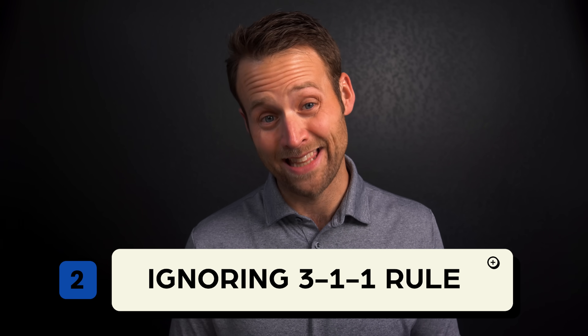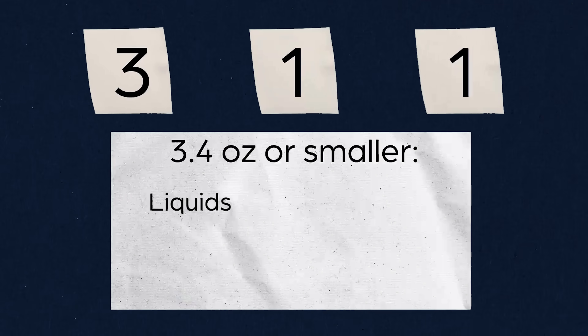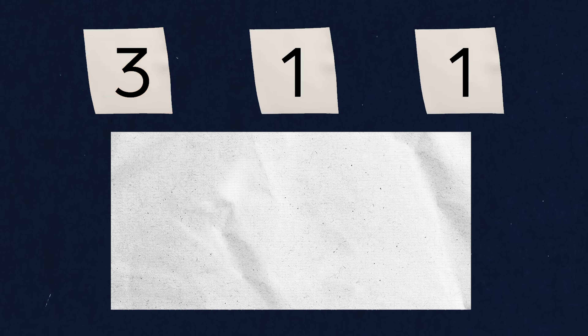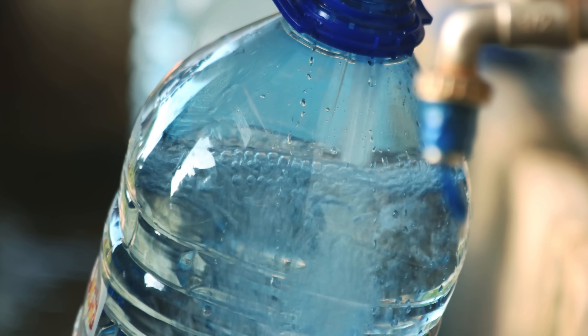There are some very specific rules about liquids when it comes to airport security, and a huge mistake would be to ignore the 3-1-1 rule. The 3-1-1 rule says all liquids, gels, creams, aerosols, and pastes have to be in containers that are 3.4 ounces or smaller, and all of those containers must fit into a clear one-quart bag — and you only get one of those bags per passenger. This applies to any and all liquids you have with you going through airport security, but not to liquids in a checked bag.